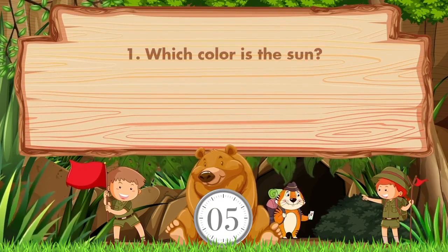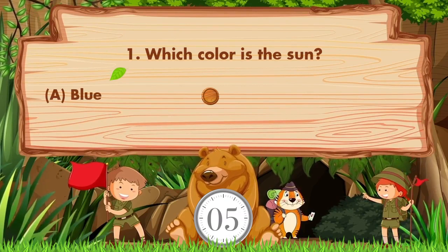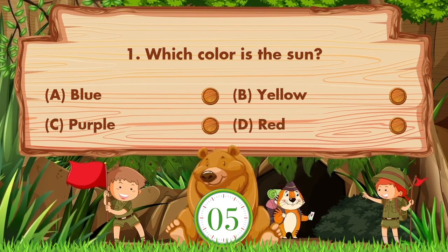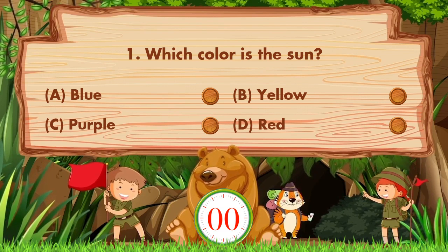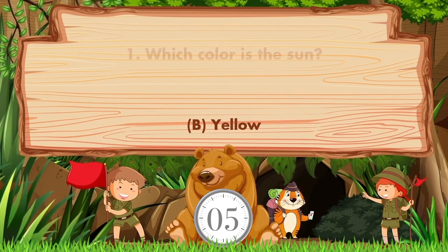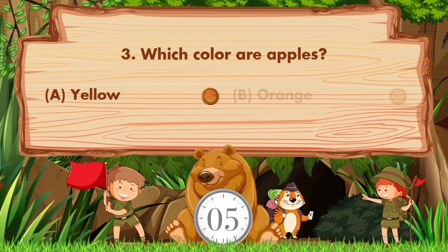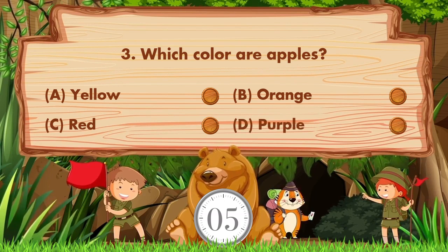Which color is the Sun? Option A is blue, B is yellow, C is purple, D is red. The answer is option B, yellow. Which color are apples? Option A is yellow, B is orange, C is red, D is purple.